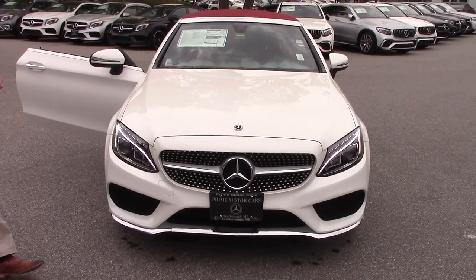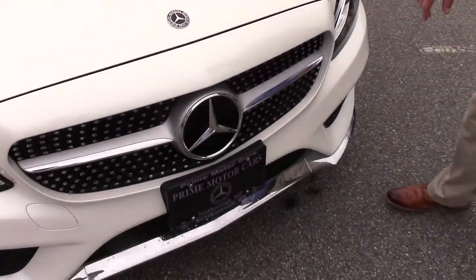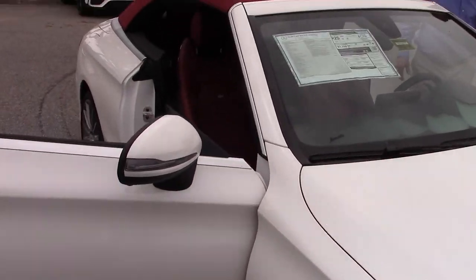So let's go ahead and put the top down. This also has the AMG package, so this is normally an AMG grille, AMG elements, AMG wheels, even though it's not the full-on AMG product.